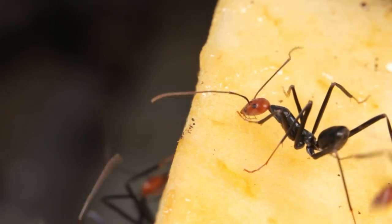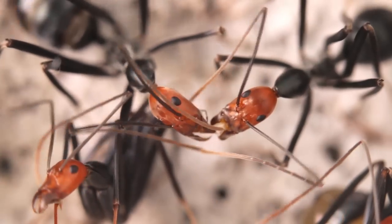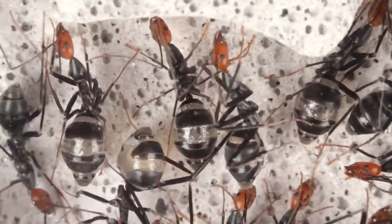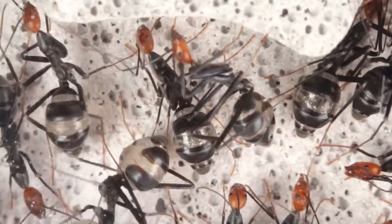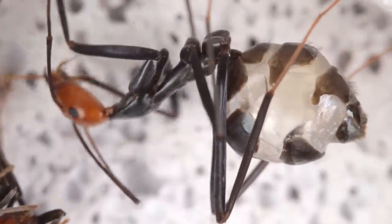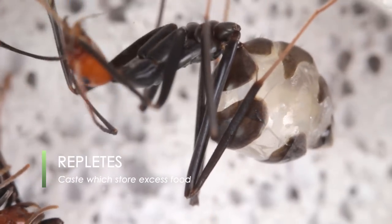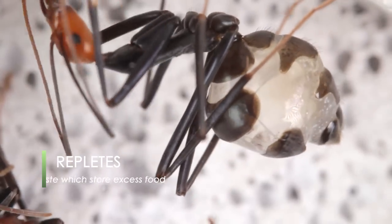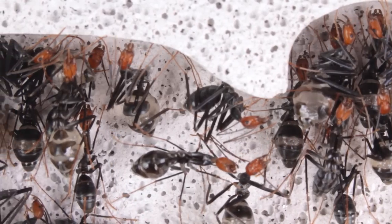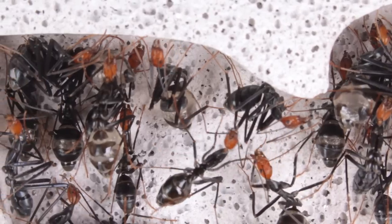What makes spider ants special is that they've taken this adaptation of food transfer a step further. You'll probably have noticed these abnormally large looking ants with abdomens swollen up like balloons. These ants are a specialised caste within the colony known as repletes. These repletes have the sole purpose of storing vast amounts of liquid foods and water. This adaptation helps the ants better survive in times of drought, when food and water are hard to come by.